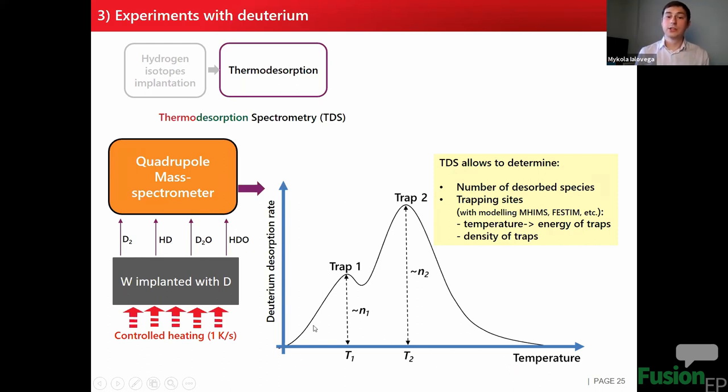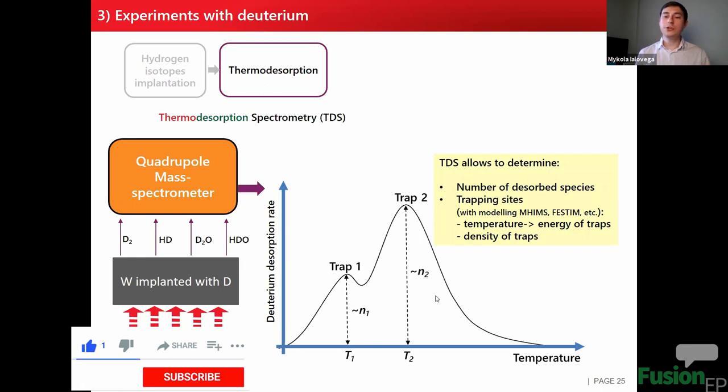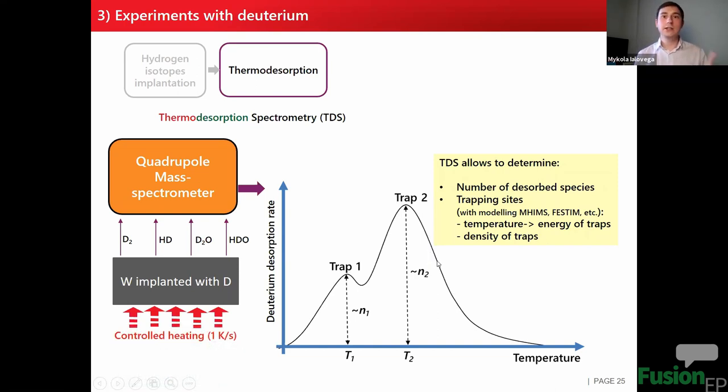In the TDS plot, each peak can be attributed to a different type of trap in the material, characterized by temperature position and intensity. Using modeling codes such as MHIMS or TESSIM, among others, you can attribute the temperature position to the energy of specific traps. By integrating each peak, you can estimate the trap density. Integrating the whole spectrum gives the total number of desorbed species. If all deuterium has been desorbed, this is the retention — which must be cross-checked with an independent measurement confirming no deuterium remains in the sample after TDS.